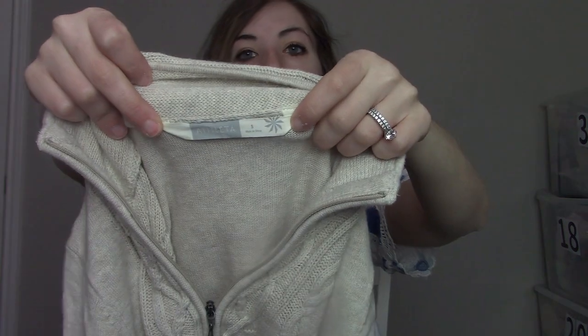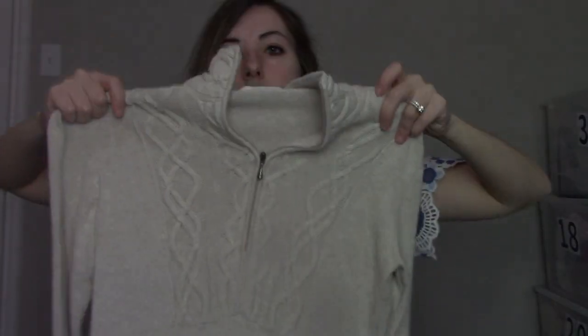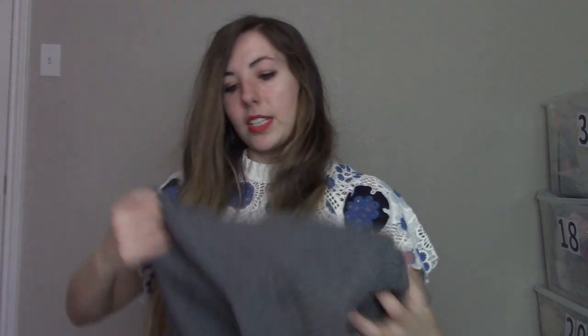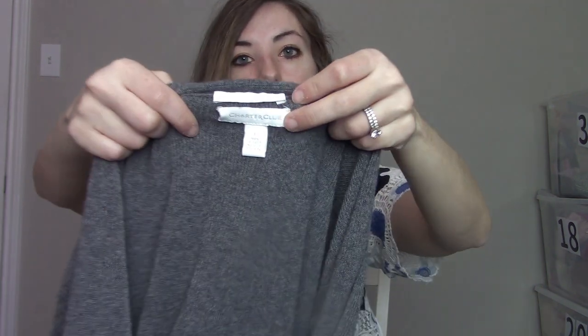We have another dress — this one is a sweater dress by Athleta, older tag, size small. A great little neutral — I love the cable knit. This next piece I need to take back to the store because they left the security tag on it. It's Charter Club — I only pick this brand up if it's cashmere. Even then it probably will only sell for about $25 at most. It's a cute little gray cardigan, a nice basic.